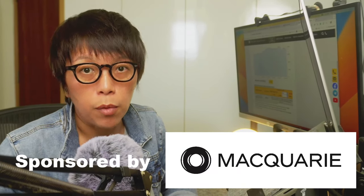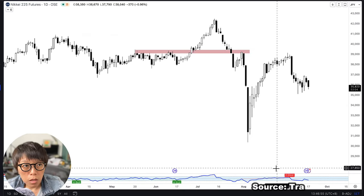This video is proudly sponsored by Macquarie. This is the futures chart of Nikkei 225. Let's talk about what happened before the plunge.